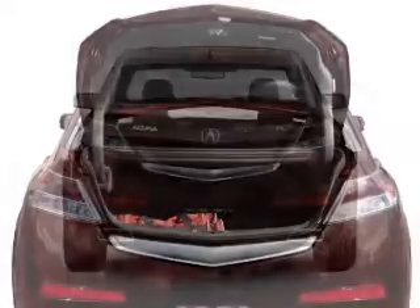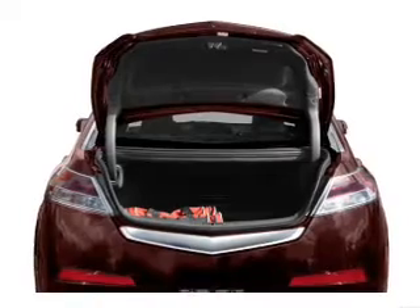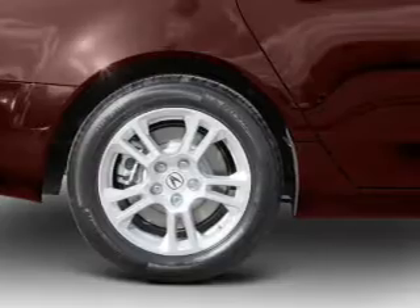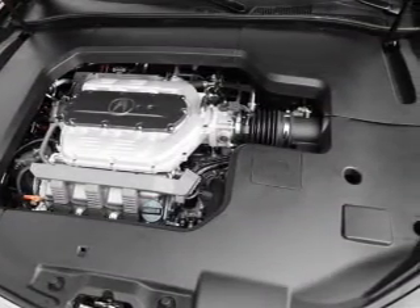Navigation included to help you get to your destination with ease. Premium wheels give a more luxurious look. The anti-lock braking system will keep you safe on the road. Let the outside in with a built-in sunroof. Power and reliability are a great combination — this vehicle has both.